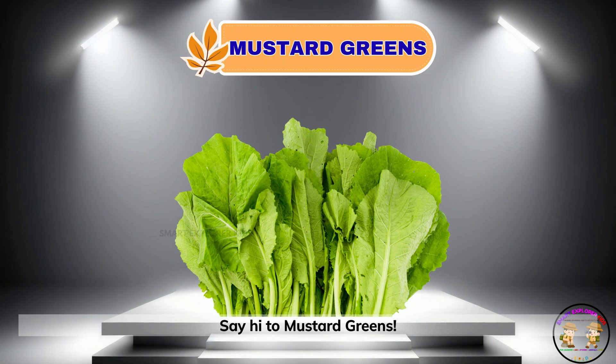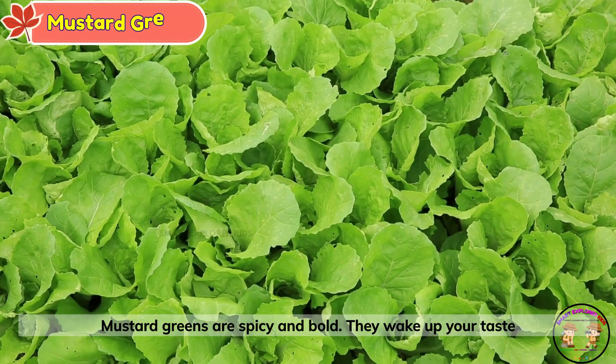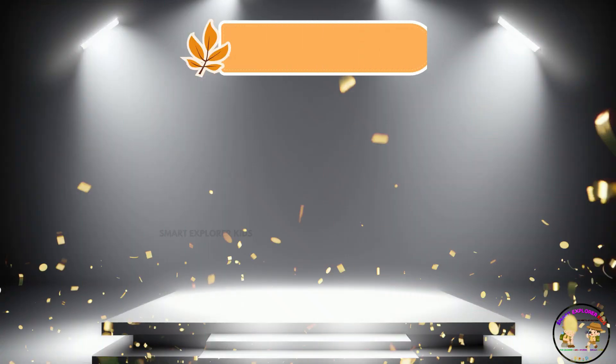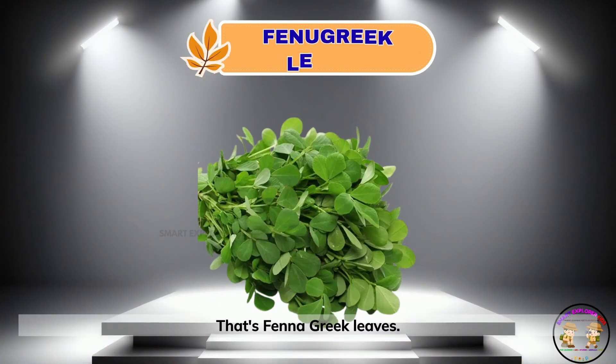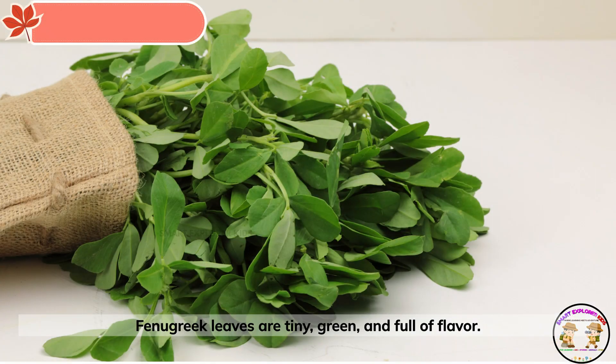Say hi to mustard greens. Mustard greens are spicy and bold. They wake up your taste buds. That's fenugreek leaves. Fenugreek leaves are tiny, green and full of flavor.